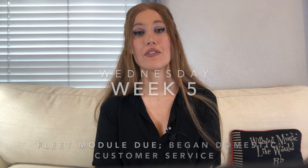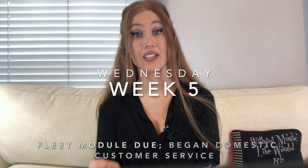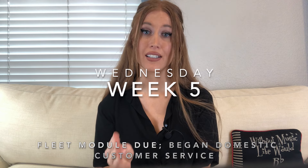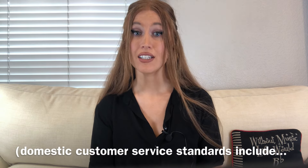Keep in mind that the fleet has changed since I've been with Delta. For instance, they retired the MDs — the MD-88 and MD-90. On Wednesday of week five, we had our online assessments for the MDs and the 717 covering what we had learned, and then we began covering domestic customer service. Domestic for us means within the United States — departing and arriving within the same country.